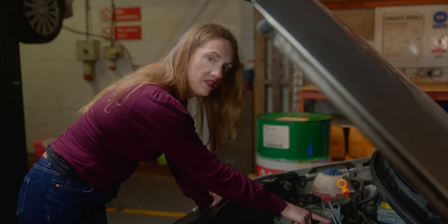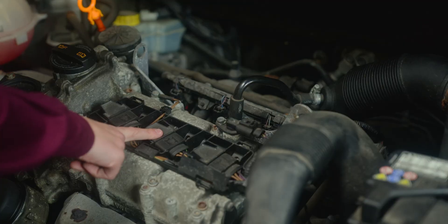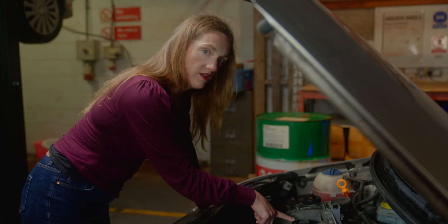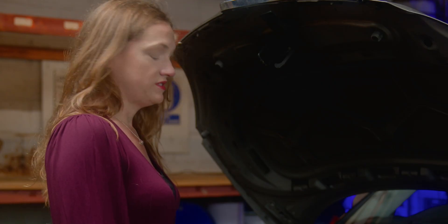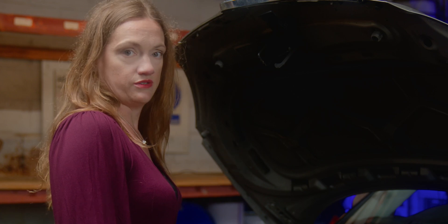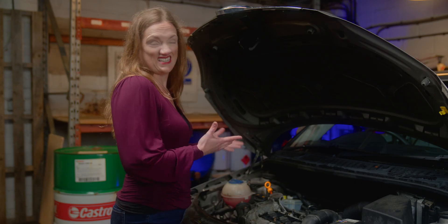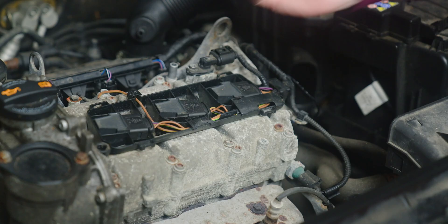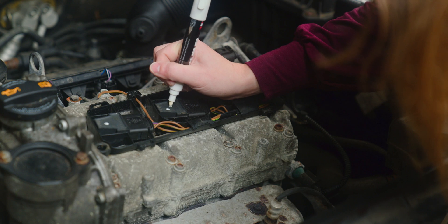Whilst I'm cleaning up the area, I'm also going to move everything round. As my issue's on number two, I'm going to move the plug to cylinder one and I'm going to move the coil pack to cylinder three. By moving them around, it'll tell me whether or not it's a component issue or a wiring issue. If the fault's moved, it's a component issue. But if it stayed exactly the same, it will be the wiring. It's a smart move to mark them as she removes them, ensuring she knows where they originated.